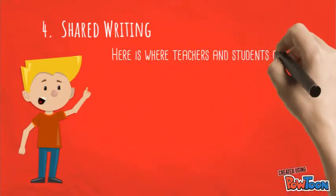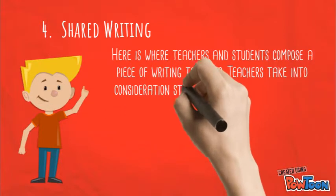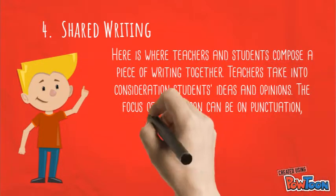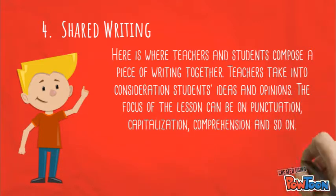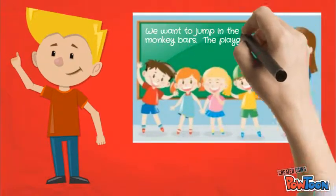Number four: shared writing. This is where teachers and students compose a piece of writing together. Teachers take into consideration students' ideas and opinions. The focus of the lesson can be on punctuation, capitalization, comprehension, and so on. But be careful — it is important not to make grammar mistakes on purpose in front of the students.